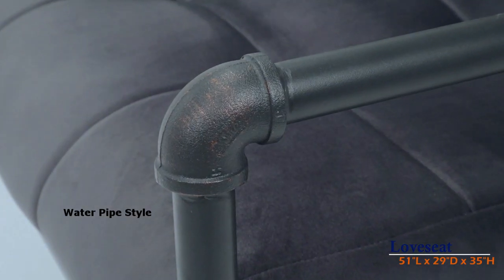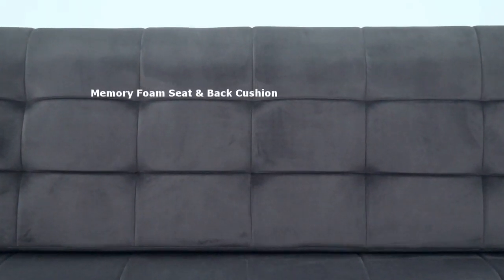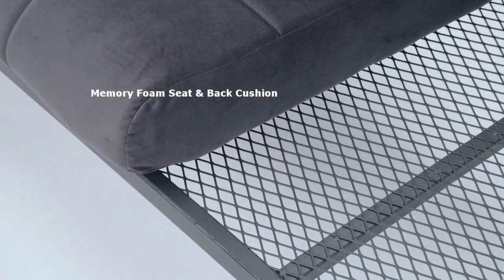The seat cushions feature memory foam and gray velvet for optimal support and a soft touch. Comfort and style are in harmony with this love seat.